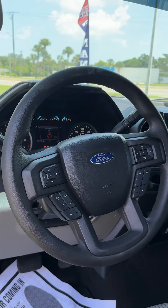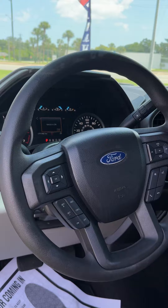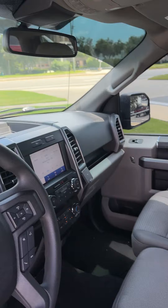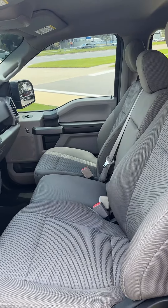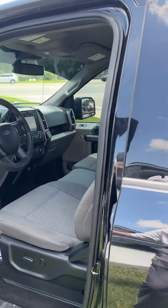It does have Bluetooth audio streaming, Bluetooth hands-free calling, controls on the steering wheel, and the updated Sync system — Sync 3, I believe. Another nice feature of this truck is it does have the captain's chairs in the front with a seat in between as opposed to a console, so you can get a third person in there if you have to.